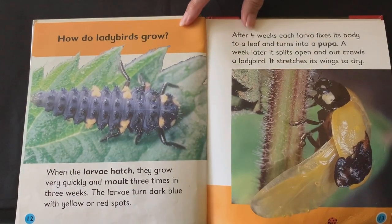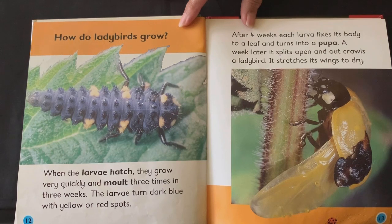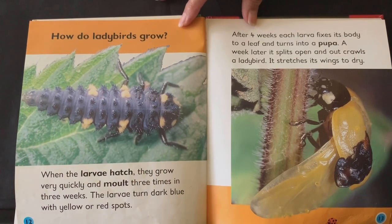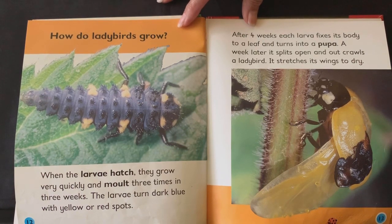How do ladybirds grow? When the larvae hatch, they grow very quickly and moult three times in three weeks. The larvae turn dark blue with yellow or red spots. After four weeks, each larva fixes its body to a leaf and turns into a pupa. A week later, it splits open and out crawls a ladybird, which stretches its wings to dry.